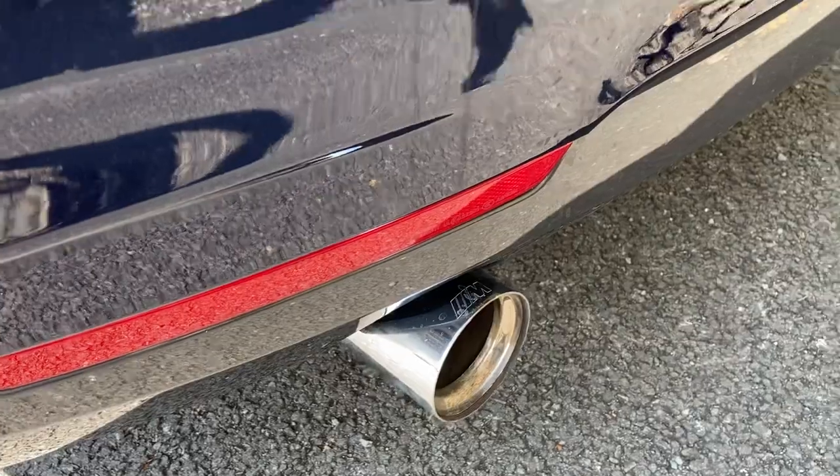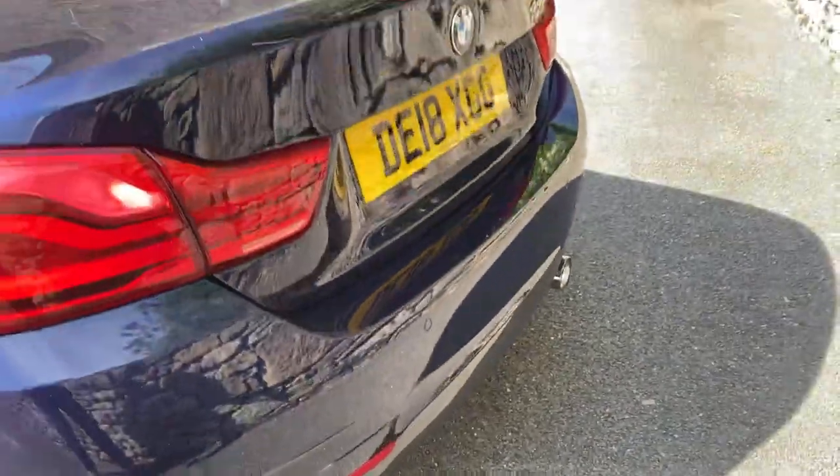Hopefully you can see the M Performance exhaust outlets at the back there.